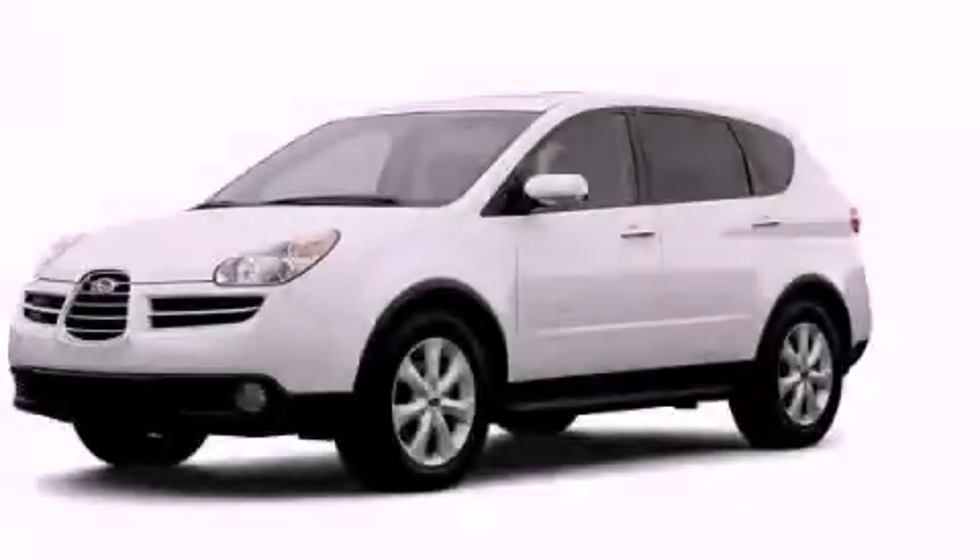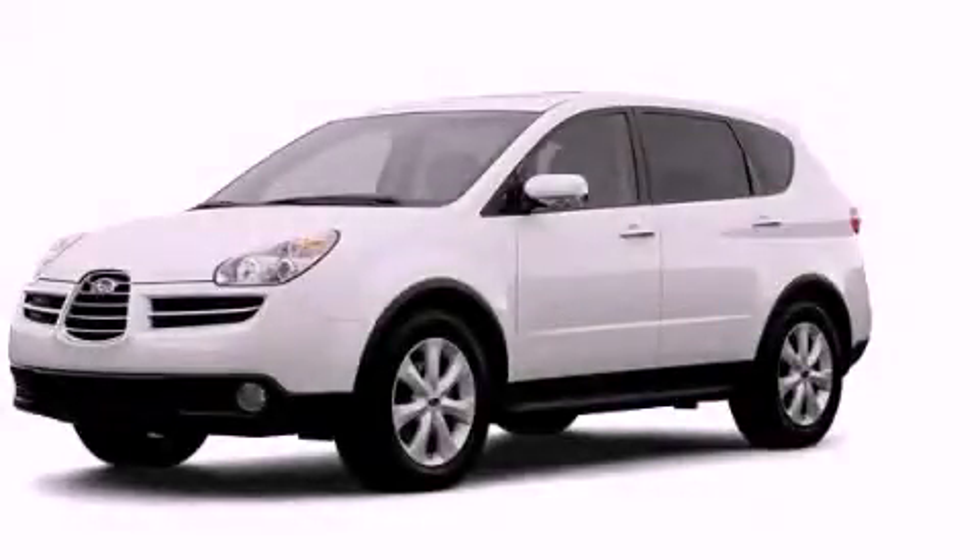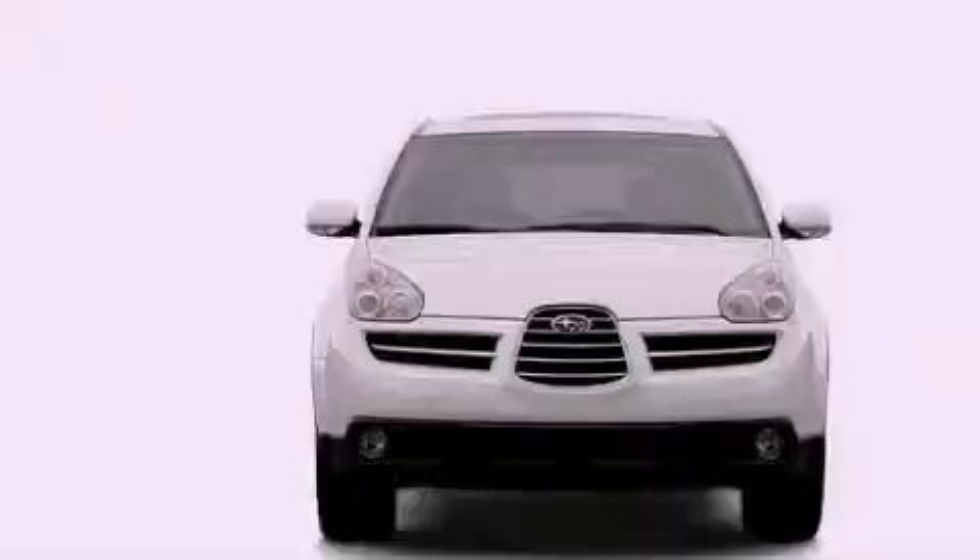This is a 2006 Subaru B9 Tribeca. Safety, space, and comfort.